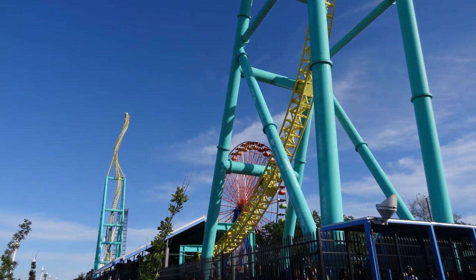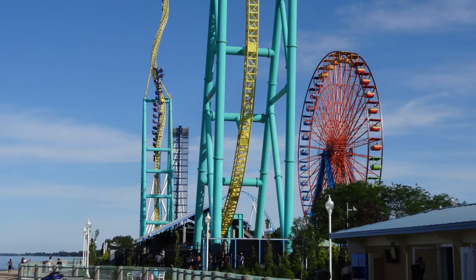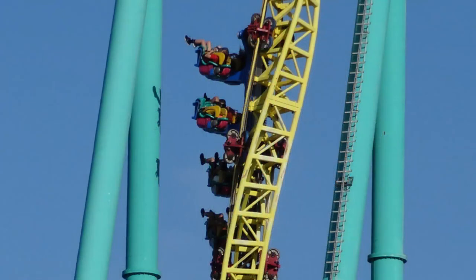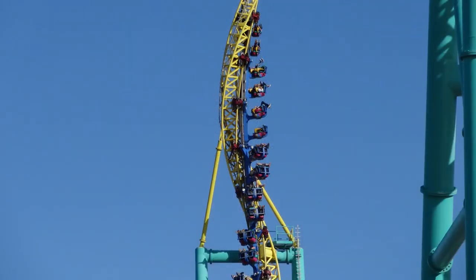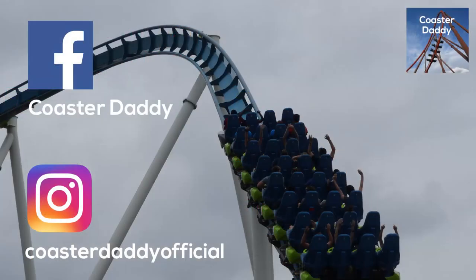Thank you to everyone who watched this video. I think a lot of people really enjoyed this Whatever Happened To series when I produced the first five episodes earlier this year, and I know it's been quite some time since the last one, but I really enjoyed exploring some of these models and have been wanting to revive this series for quite some time. Please let me know what you thought about this episode, and be sure to check out the first five installments in a playlist on my channel. Be sure to subscribe, like my page CoasterDaddy on Facebook, and follow me at CoasterDaddyOfficial on Instagram. Thanks again for watching. This is CoasterDaddy. Bye.